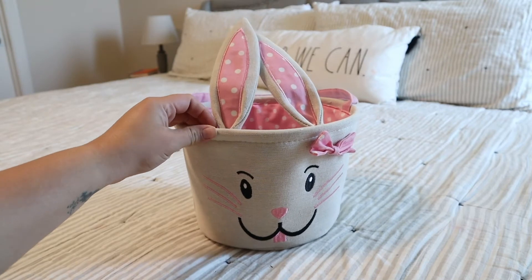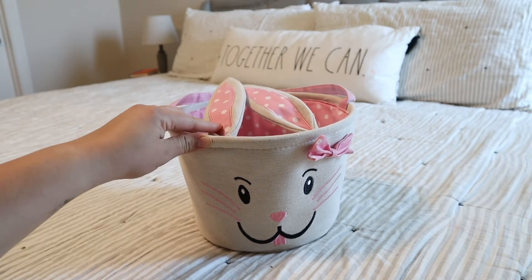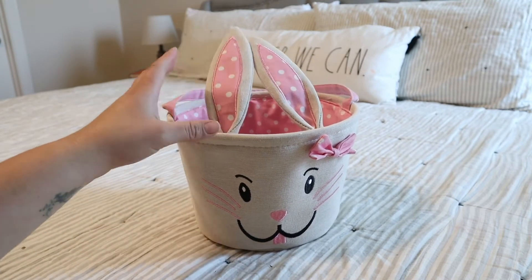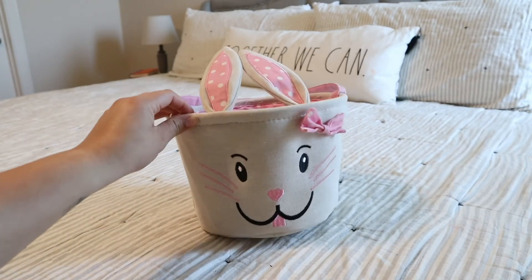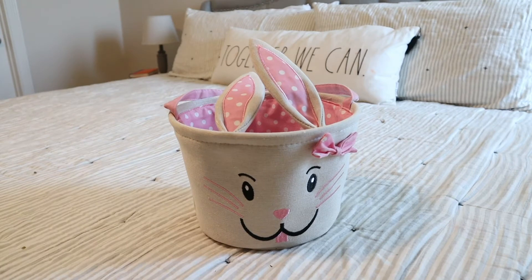I did pick up these baskets from Walmart last year, and I think they were like $10. I did want to find all five but they didn't have them, so I just got two. I got similar baskets for the older three, but they just don't have the ears. I'll start off with my 18-month-old — the items are similar but in different variations.